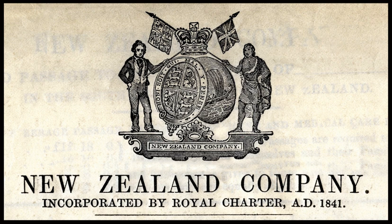The Thomas Harrison was a 355-ton sailing ship under Captain Thomas Harrison that sailed from London on 25 May 1842 and arrived in Nelson on 25 October with 355 settlers.